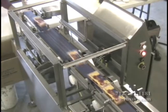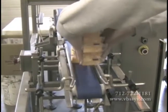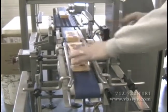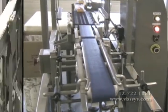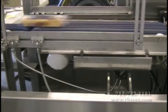We know that for your industry, speed, fast throughput, and quality are important factors when manually filling, portioning, or controlling quality. That's why VBS designed a Dynamic Cheese Check Weigher that will weigh, classify, transport, and reject off-weight packages in a high-speed environment.